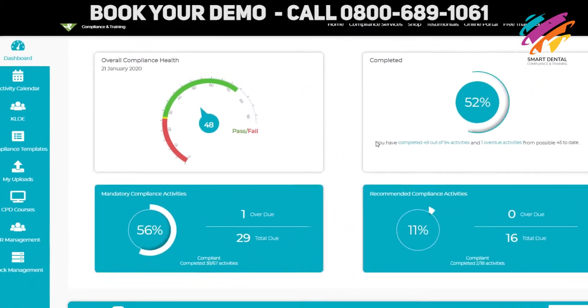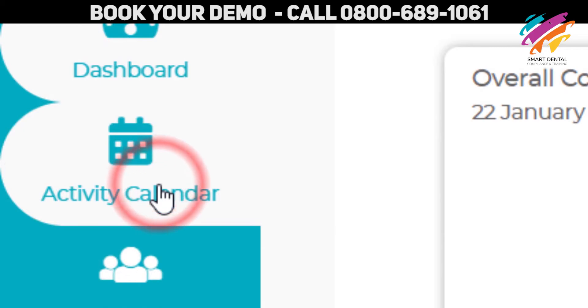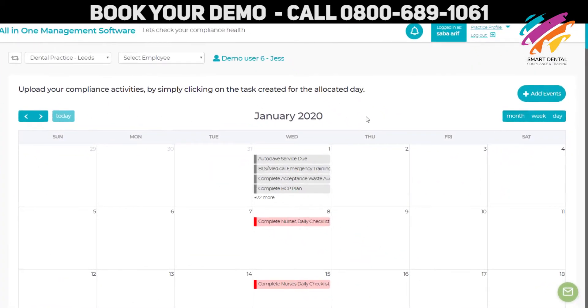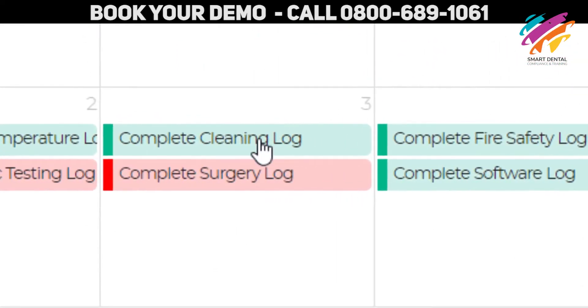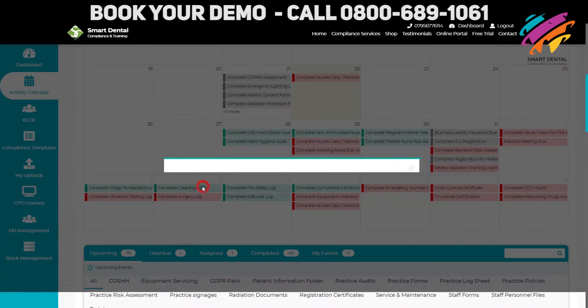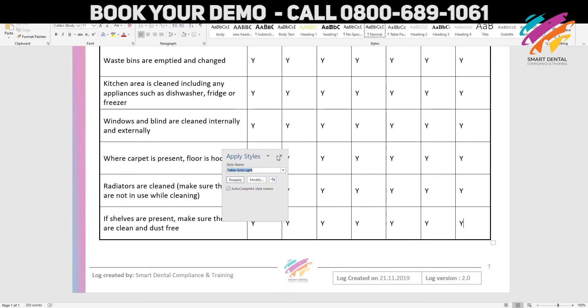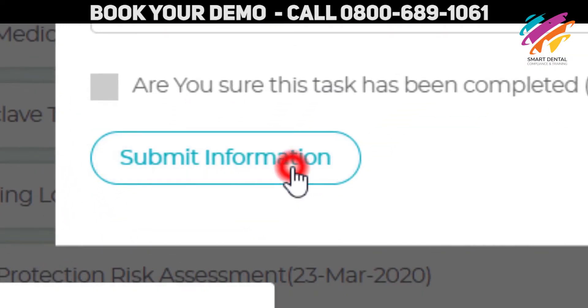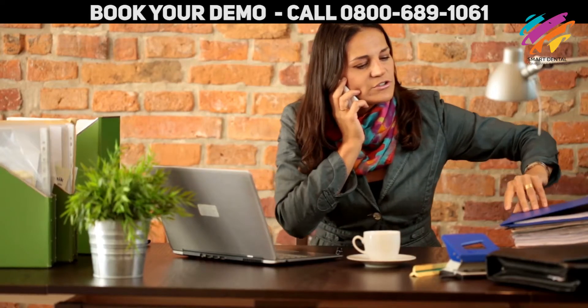Once you know the score, get working. The easy-to-use, professionally organized activity calendar shows you what you need to do, when you need to do it, how you need to do it. Simply click on the compliance activity, download the task template, fill it, save and upload instantly. No more printing or heavy chunk compliance folders.